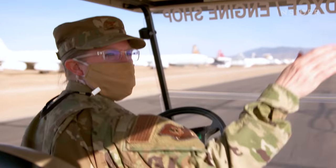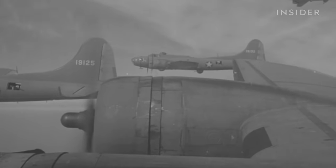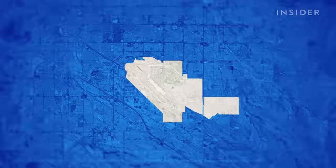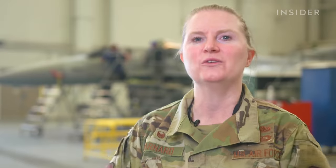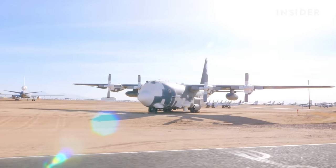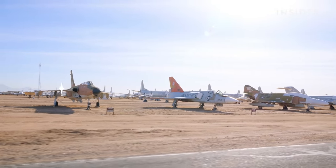The assets stored here are worth somewhere between $34 and $35 billion if you were to try to replace them all. AMARG got its start back in 1946. After World War II, the Army needed a place to store old planes. They chose Davis-Monthan Air Force Base in Tucson — with nearly 2,000 football fields worth of open desert, there was plenty of space. Arizona has the perfect weather for storing these assets: it's hot, there's little rainfall, no humidity, and the soil is as hard as concrete, so planes won't sink.